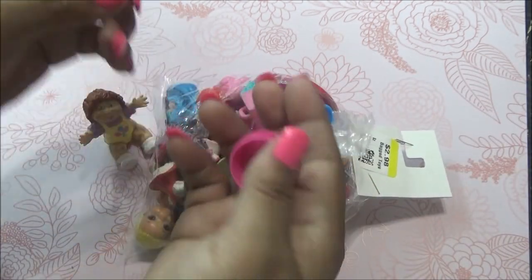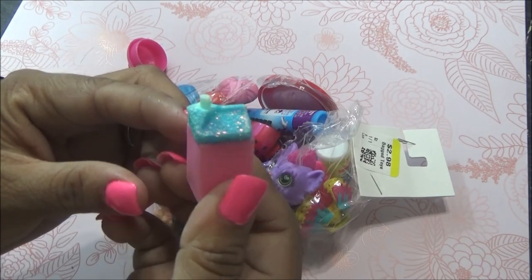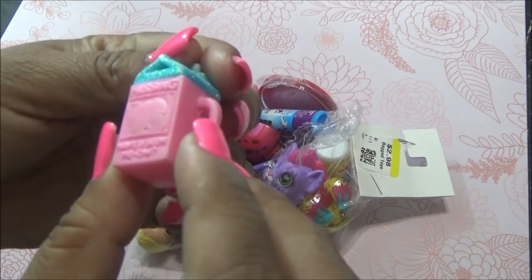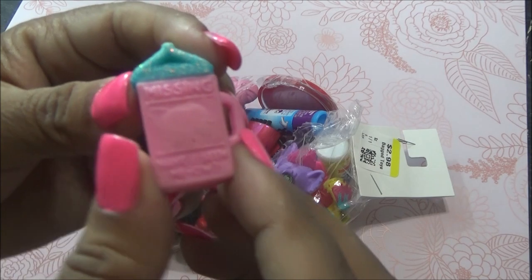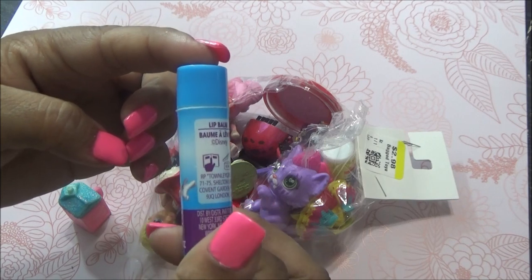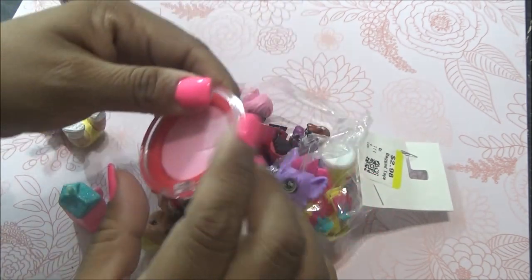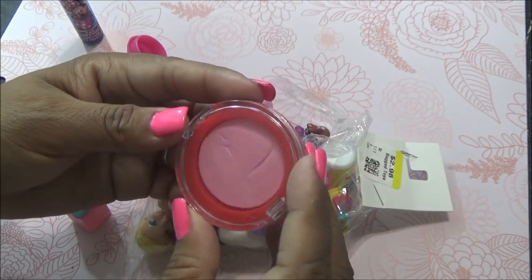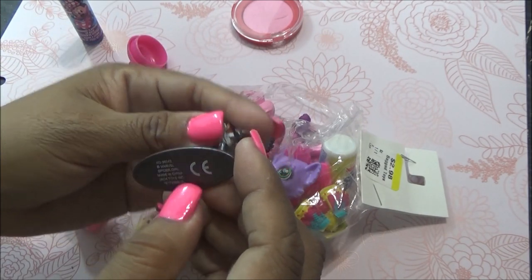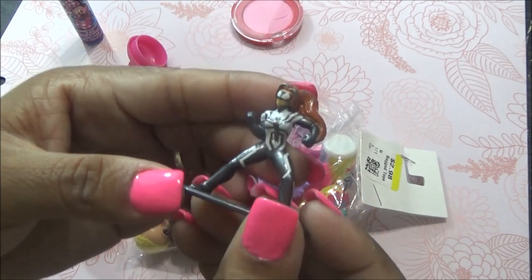Viene este que dice Missing. Este es como que de los LOL pets, porque trae como una leche y un gatito. Creo que este es de los LOL pets. Viene un lip balm de Minnie, que ni siquiera lo voy a abrir porque no sé si está usado. Viene otro que también es como un tipo de maquillaje. Viene este de Marvel — dice Spider Girl, es de metal. Está muy padre esta figurita.